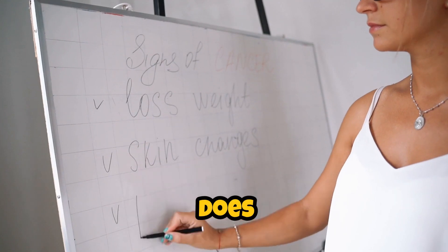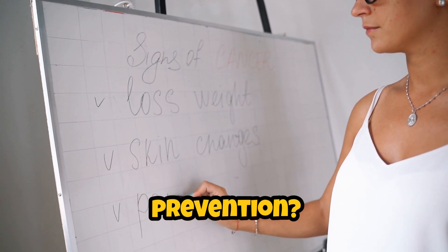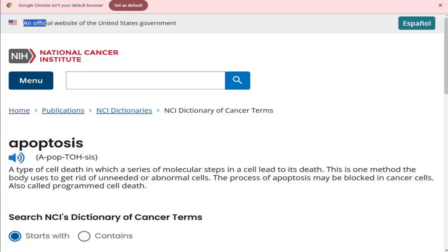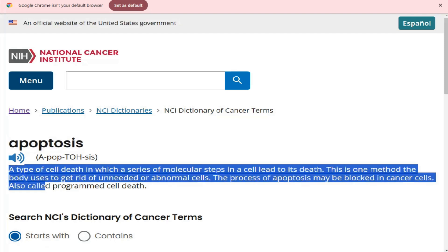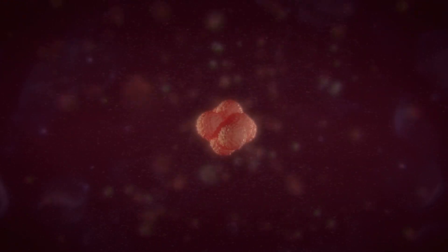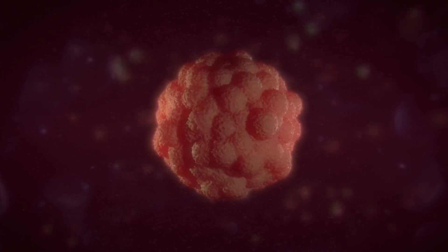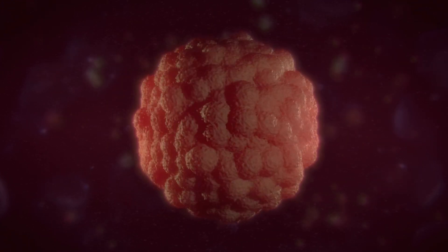So how exactly does vitamin D help in cancer prevention? One of its key roles is promoting a process called apoptosis — it's really just a way of saying that damaged cells get a signal to self-destruct. This is incredibly important because cancer happens when those damaged cells refuse to die and instead continue to grow. Vitamin D steps in and encourages those cells to take the exit before they can turn into something dangerous.